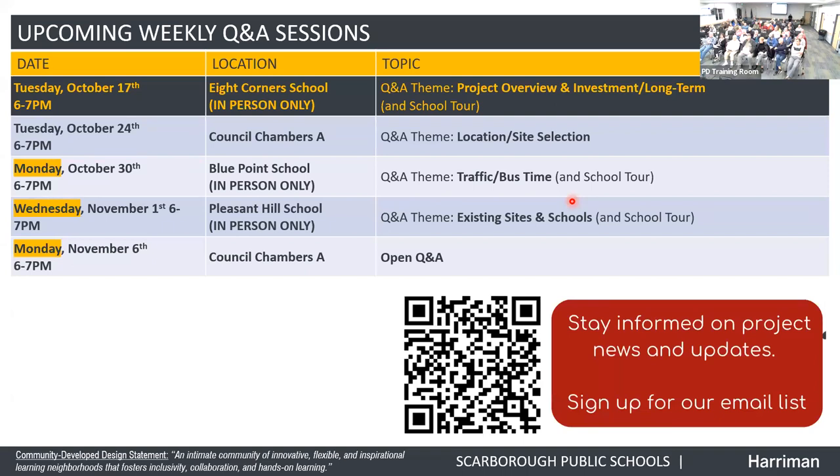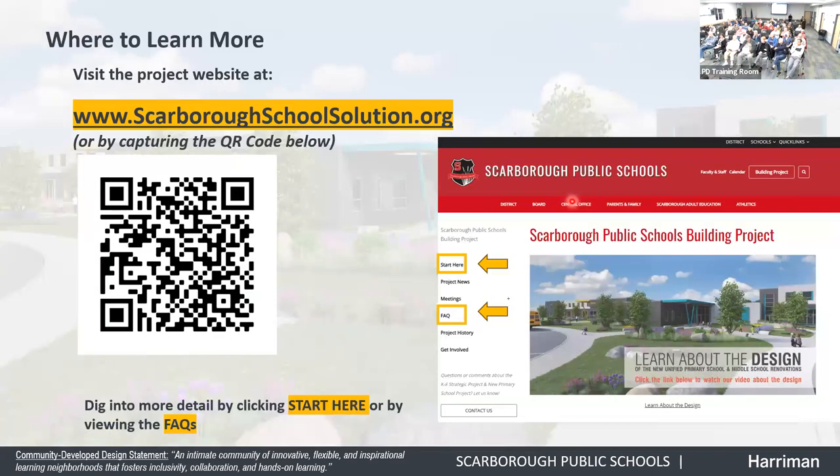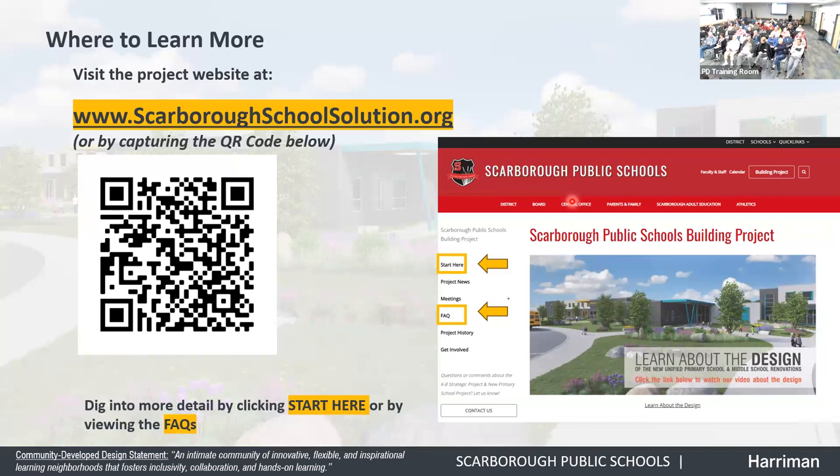There are continuing weekly Q&A sessions. After tonight's session there's one focused on Sawyer Road. Tuesday October 17th there will be another one. At Eight Corners on October 17th, there's an in-person only tour and overview. Tuesday the 24th, another location and site selection session. Monday October 30th at Blue Point, Wednesday November 1st at Pleasant Hill, and Monday November 6th at the Council changes. There's a QR code to get project information via email and a website with information about the project.